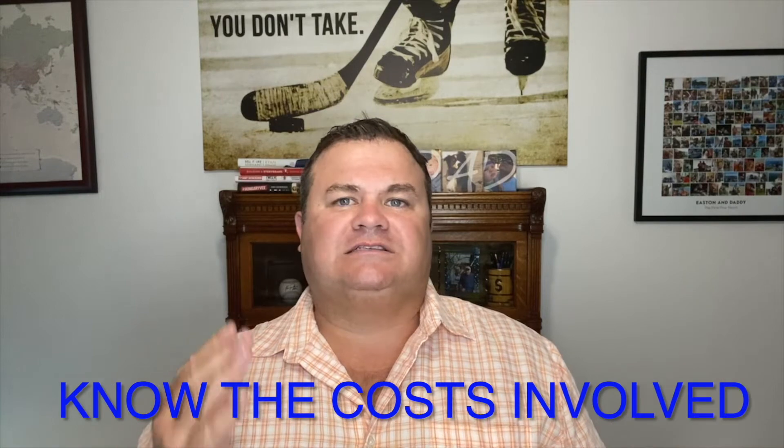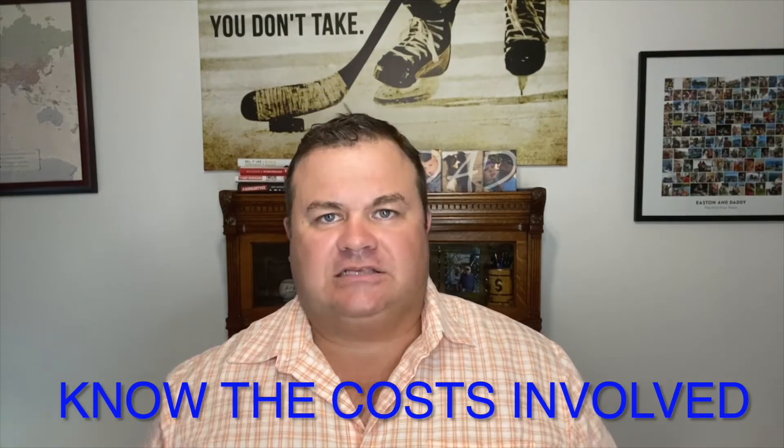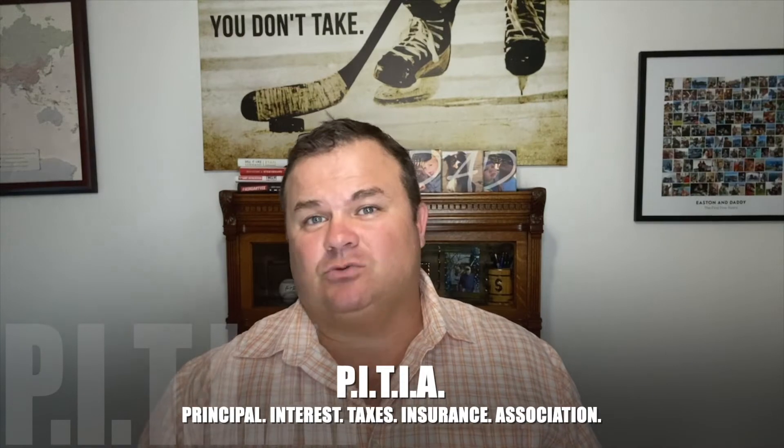And finally, number three, know the costs involved. There are many costs involved in owning a rental property, and you need to make sure you are prepared to allocate funds accordingly. Not only do you have the typical costs or PIDIA, which stands for Principal, Interest, Taxes, Insurance, and Association, you also have to think about property management,